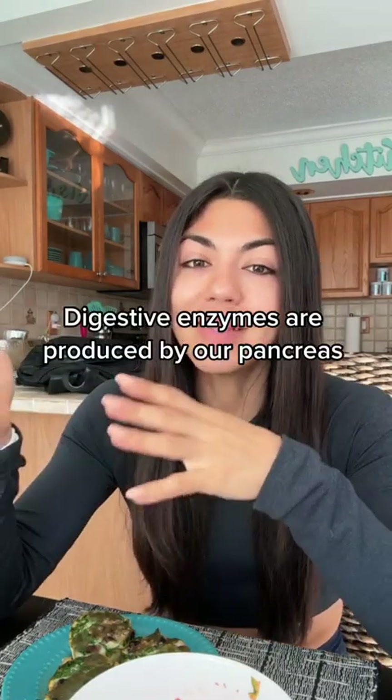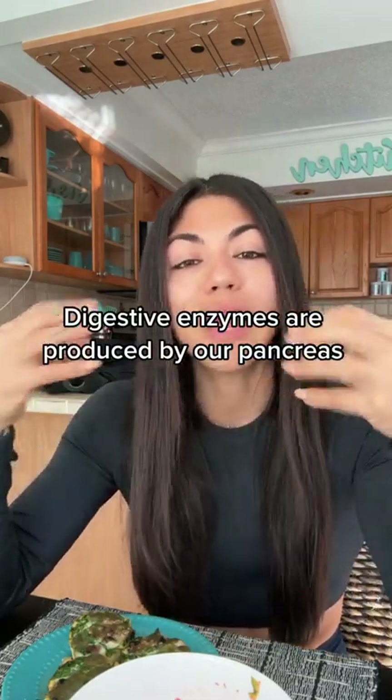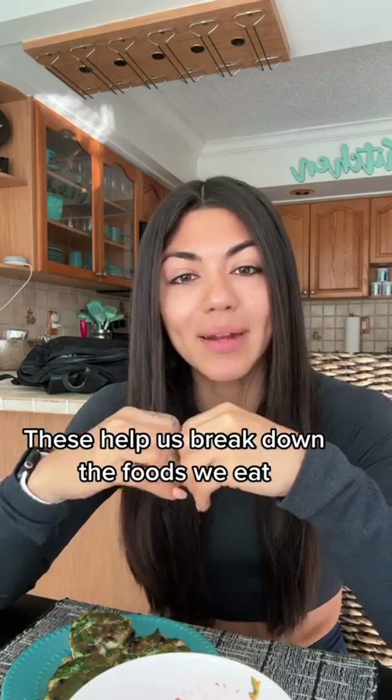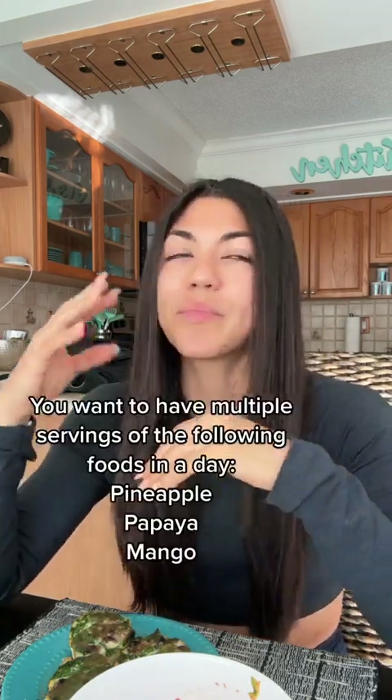The second thing is digestive enzymes. Those enzymes are what help our bodies break down the foods that we're eating. If we're not able to break down foods efficiently, they're going to sit in our gut, ferment, and we're going to bloat. Foods that are high in digestive enzymes are things like mango, pineapple, and papaya. It's not enough just to have one serving — we want to have multiple servings in a day.